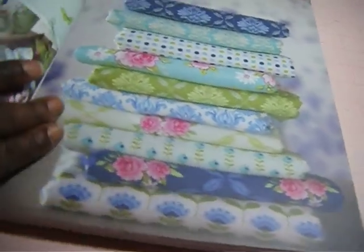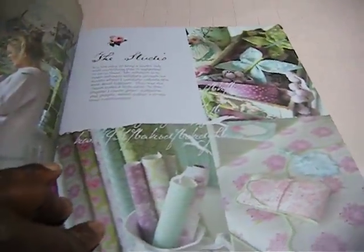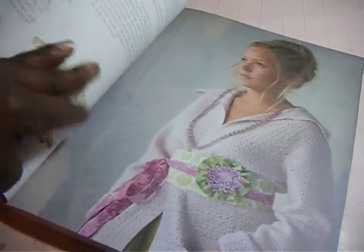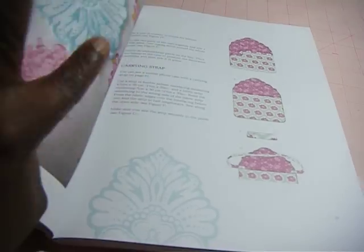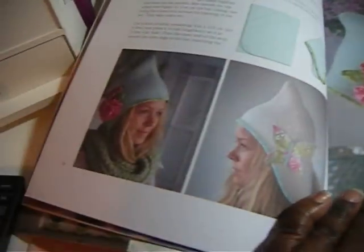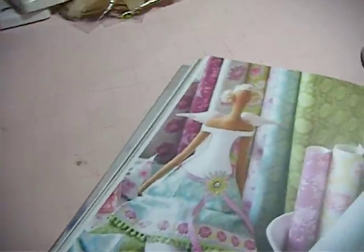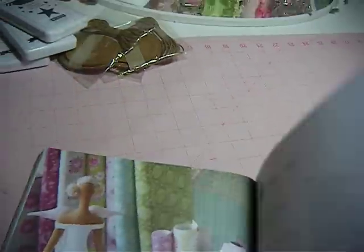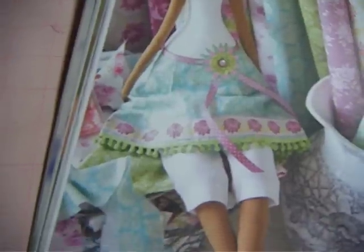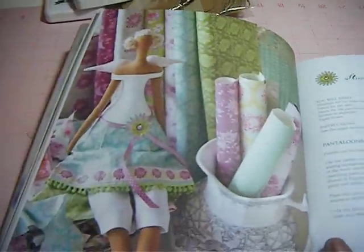I thought these fabrics were so so cute. I would never be buying the Tilda fabric though. I thought this little hat was so so adorable. This here is the doll that I want to make — I thought she was just so so cute. She has the wings and that dress is just so adorable. This is the doll, this is the dress, this is the doll that inspired me to make one of these Tilda dolls.